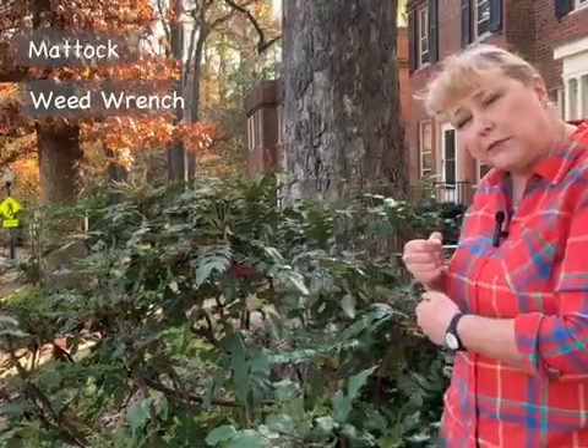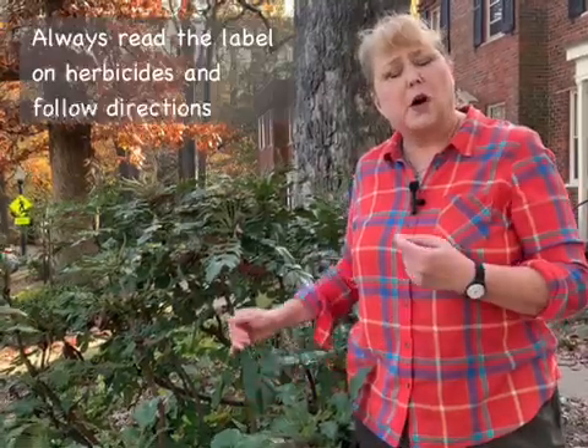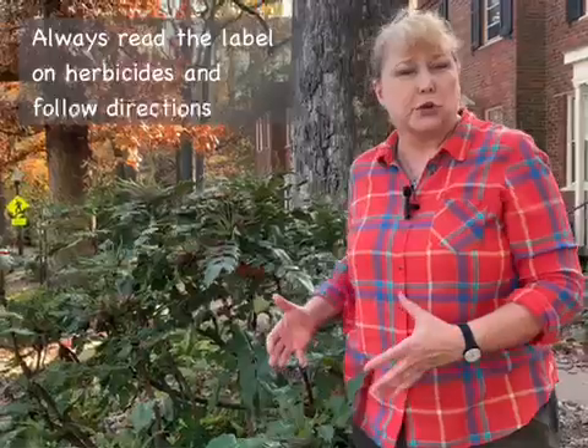If you have Leatherleaf Mahonia in your yard and would like to get rid of it — which I would certainly encourage you to do — you can do it in a couple of ways. One is to physically pull it out using a mattock, which you can hack away at the roots to get them out, or a weed wrench, which gives you leverage to pull out a large shrub. You can also cut it down to the base and then use an appropriate herbicide on the stumps to kill it down to the roots.